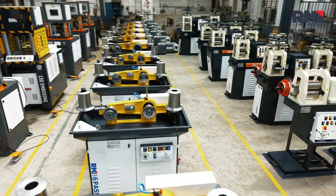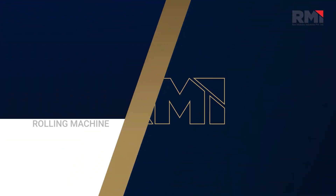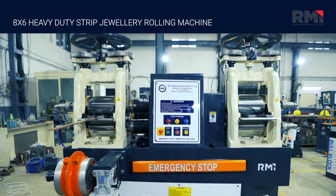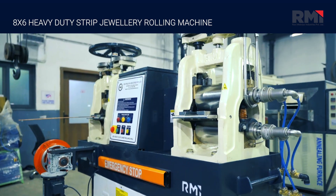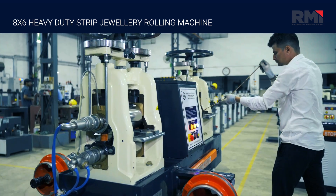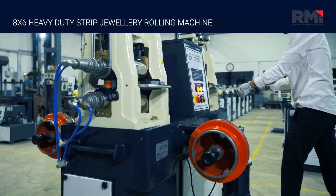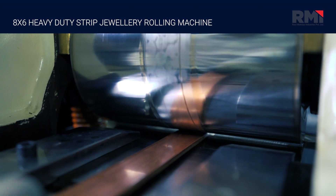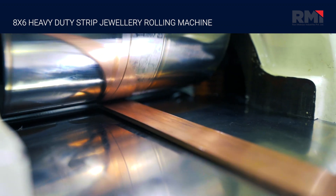Our range of machines includes the Rolling Machine 8x6 Heavy Duty Strip Jewelry Rolling Machine, built for heavy-duty strip rolling applications. Its strong construction and precise control make it ideal for producing high-quality strips in large quantities.